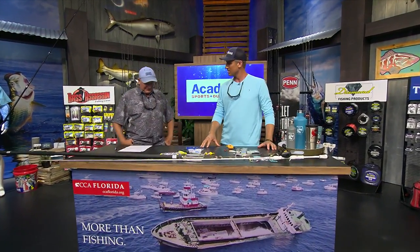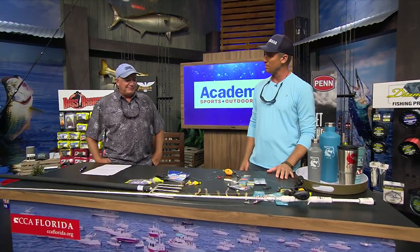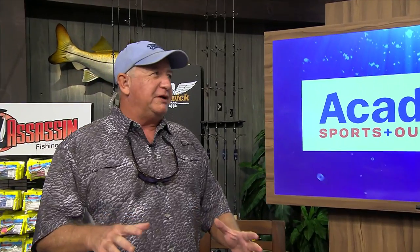Here at the Academy Sports and Outdoors Rigs and Techniques at the CCA workbench, we're talking flatties, we're talking flounder. They're one of the most sought-after fish because they taste so good and they're fun to catch. They're a weird fish — flat fish, one of the flat fishes. There are a bunch of different species all over the world. Most of the ones we catch are the southern flounder. We also have the gulf flounder and a fringed flounder, but they all pretty much eat the same way and do the same things.